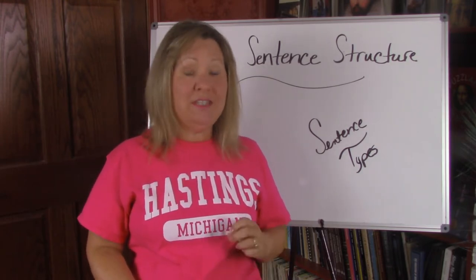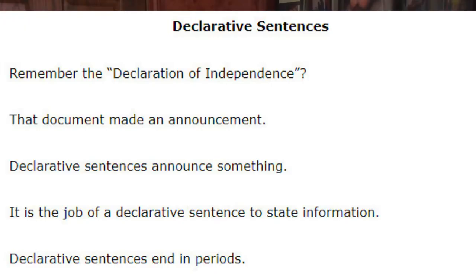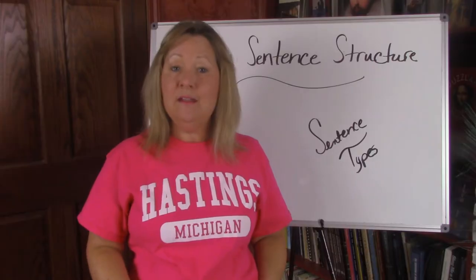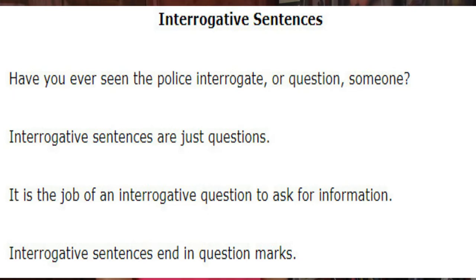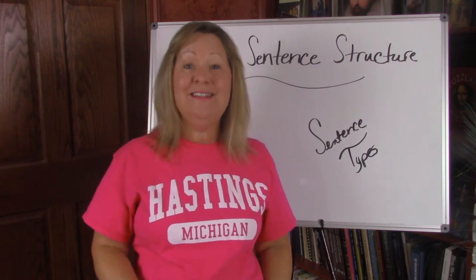First there's a declarative sentence. A declarative sentence makes an announcement — it tells something and ends in a period. Next we have interrogative sentences. Interrogative sentences interrogate or ask questions. They end in question marks.